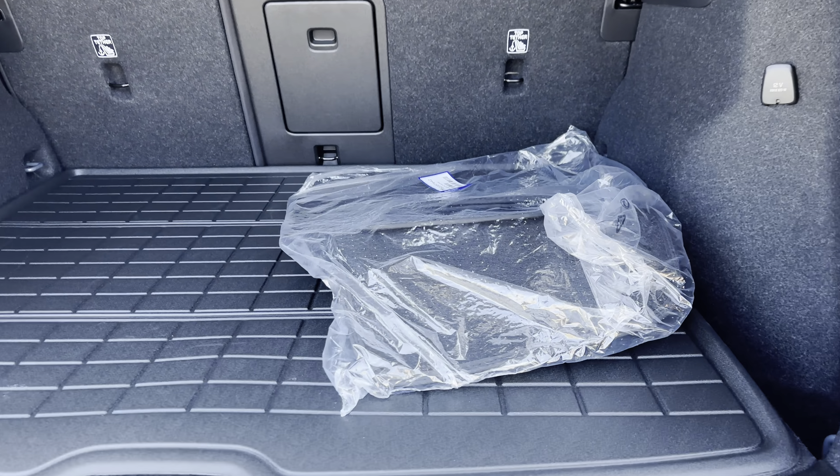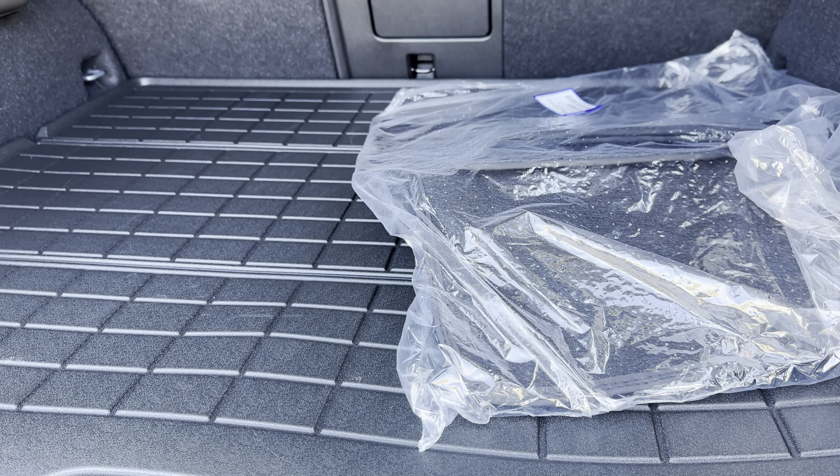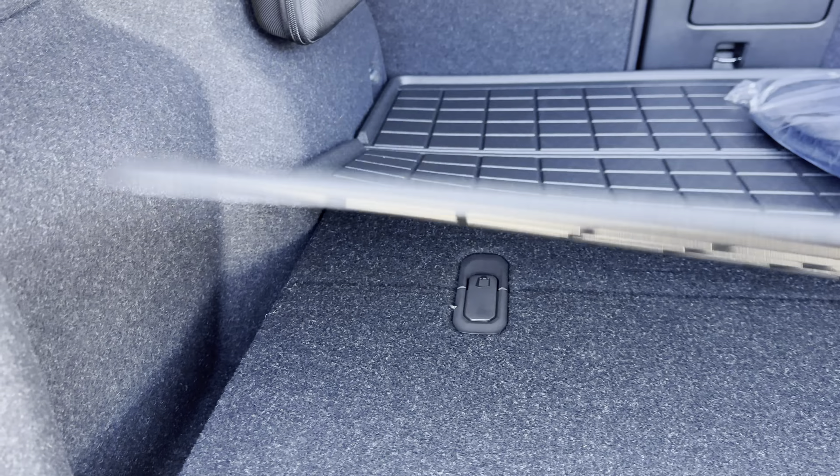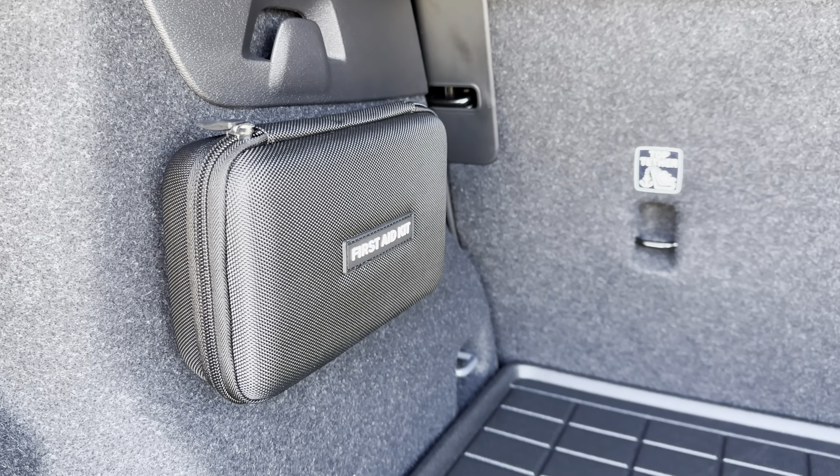The Ultimate trim level also includes a grocery divider under the cargo mat and a little first aid kit.